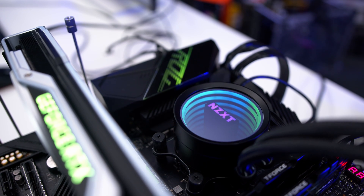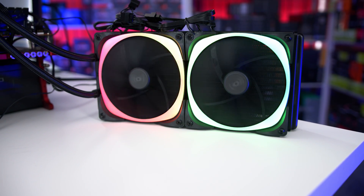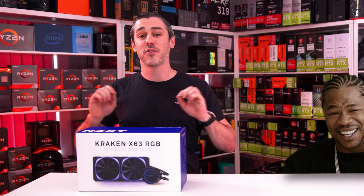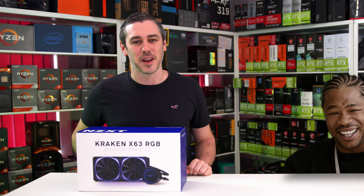The new NZXT Kraken X63 RGB now comes with two 140mm RGB fans, an even larger infinity mirror display, and a new 7th gen Asetek pump. With a six-year warranty, you've got nothing to worry about. Get your RGB on — link in the description to find out more.